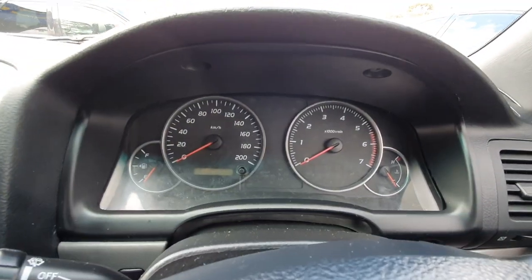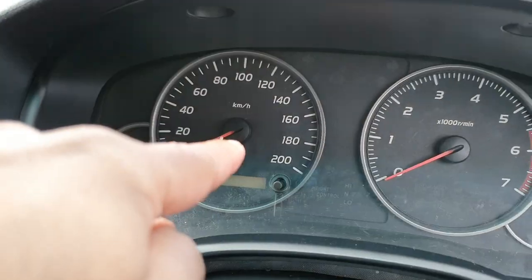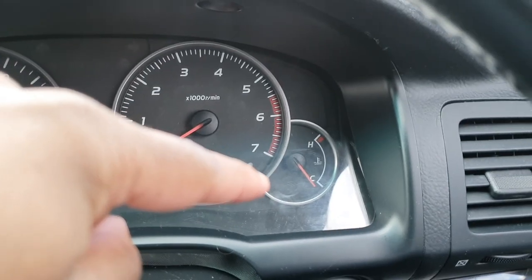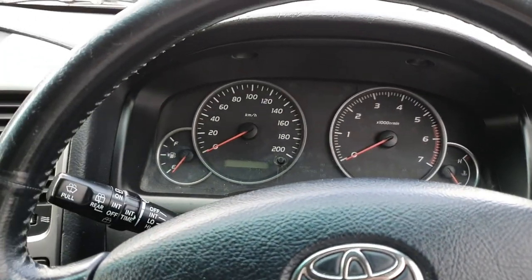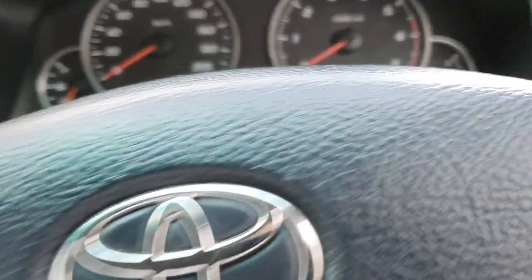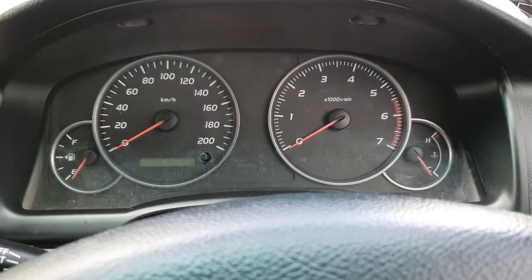This is the interior of the Land Cruiser Prado. It comes in two colours — a tan interior or the black one which is what's here. Towards the front you've got standard gauges: fuel gauge, speedometer, rev counter, and temperature gauge. In terms of kilometres this car has done quite a bit — 389,500 kilometres. It's going for about $10,000.